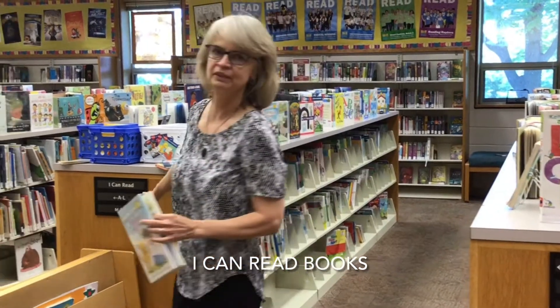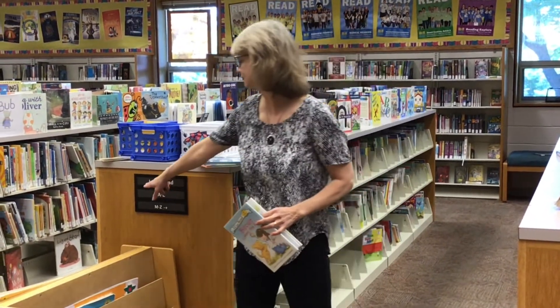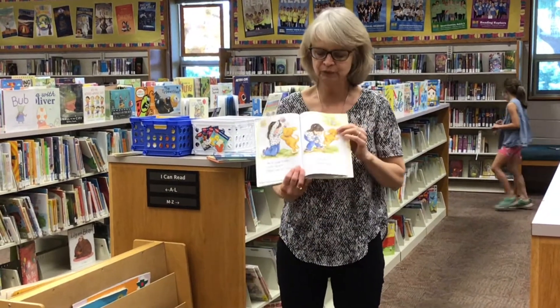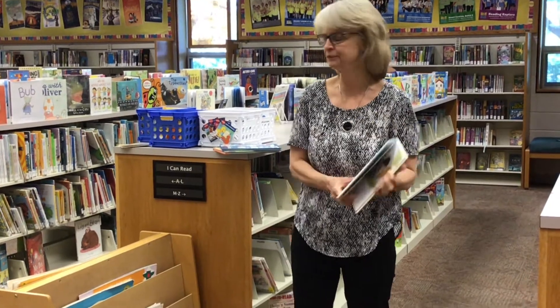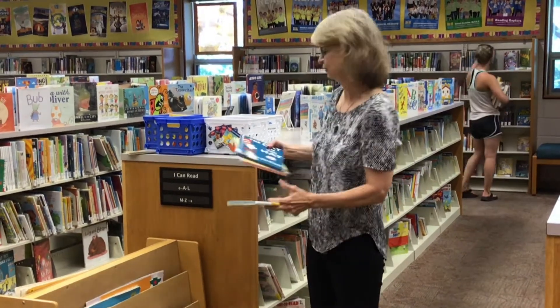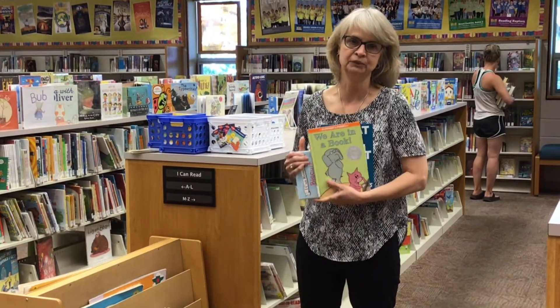The next shelf you're going to come to is right here, and this is a great shelf if you're in kindergarten and learning to read. It says 'I Can Read.' So when you're learning to read, you might want to look at something like Biscuit Loves the Park — it's a good story, but there's not too many words in it, so it's easy for beginners. There are also popular books here like Cat in the Hat or the Elephant and Piggy books.